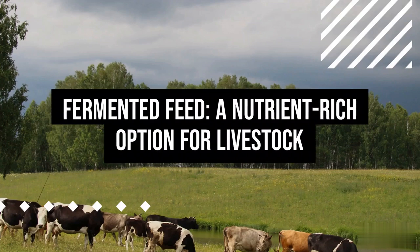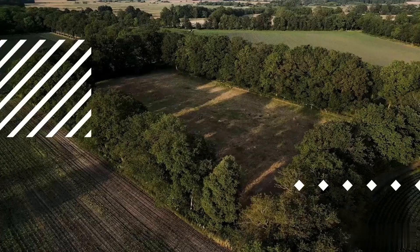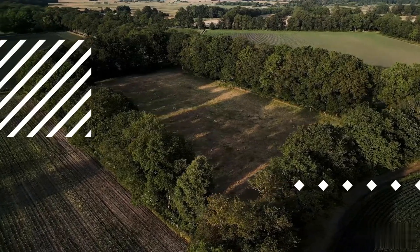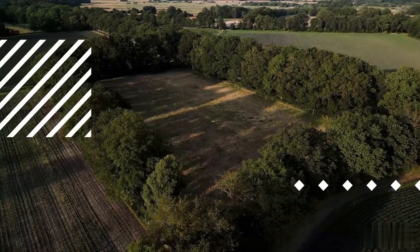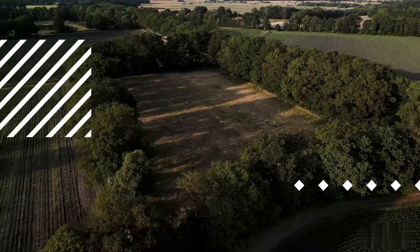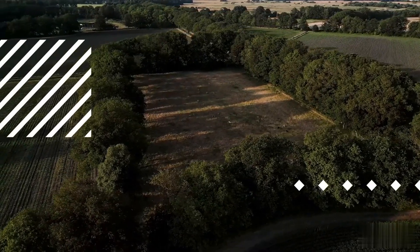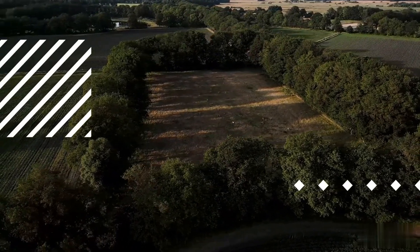Fermented Feed – A Nutrient-Rich Option for Livestock. In the intricate tapestry of livestock management, the quest for optimal nutrition stands as a cornerstone for ensuring the vitality and productivity of our four-legged companions. As the agricultural landscape undergoes a paradigm shift towards sustainable and innovative practices, one method has emerged as a beacon of nutritional enhancement: the incorporation of fermented feed. This transformative approach not only serves as a natural preservative for livestock nutrition, but also acts as a catalyst for unlocking a plethora of essential nutrients.